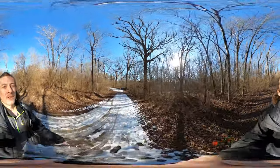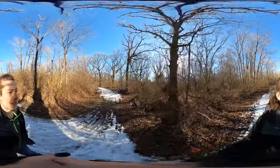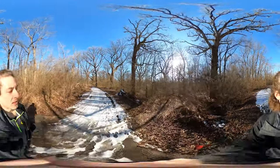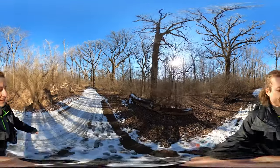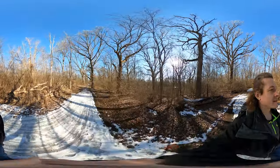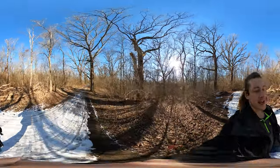I'm at Kankakee River State Park, pretty far south — further south than the Indiana Dunes. I've got like 4.8 miles ahead of me. It is a there-and-back hike, and this is the trail next to the campgrounds.